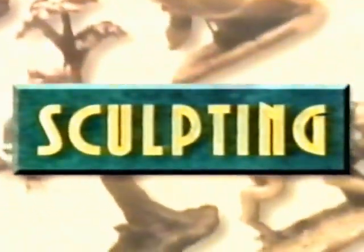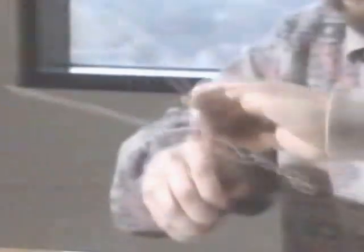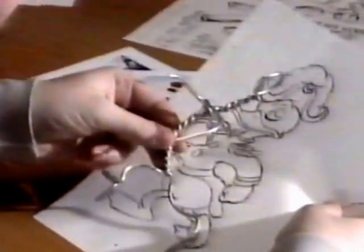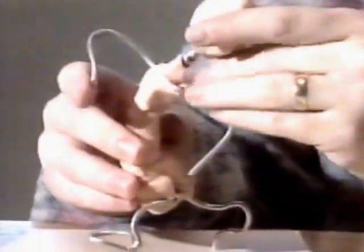Once a final pose has been fully researched, the sculptor begins his work. An important part of his job is to preserve what the animators call the line of action — the line which gives the drawing its feeling of movement. As the sculptor's work assumes a three-dimensional reality, you can see the animator's original ideas take shape in a new kind of space.